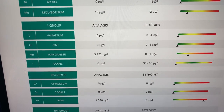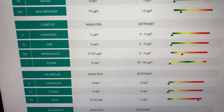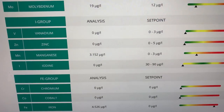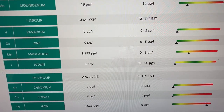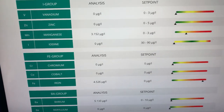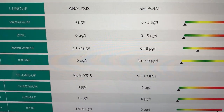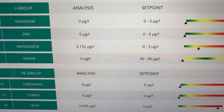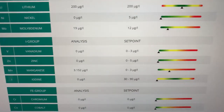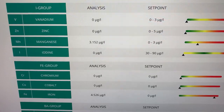If you look at the I group: vanadium's good, zinc's good. Manganese is orange — it's saying 3.15 and the set point is 0 to 3, so we're slightly over, but nothing to be really concerned with. Now this is the problem — iodine. It's yellow. My iodine levels are low. It's not red, so it's nothing to be really concerned with as yet.